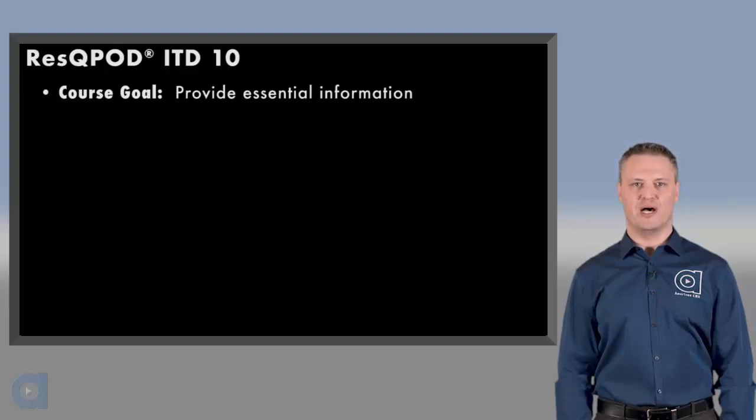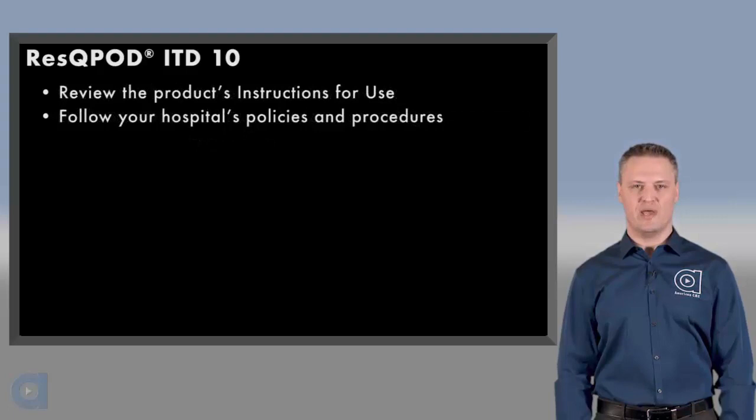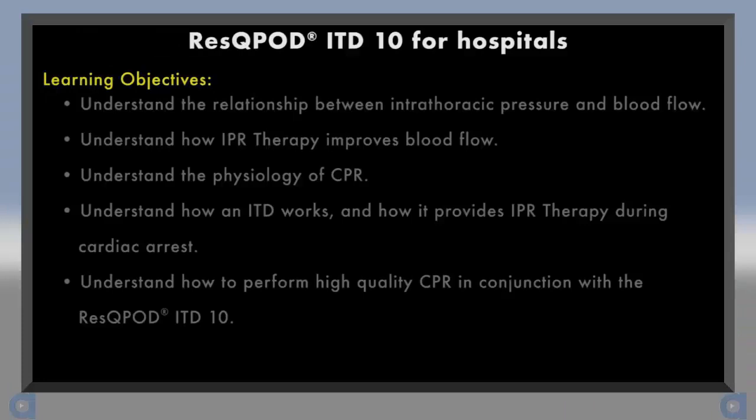The goal of this course is to provide you with the essential information about the RescuePod ITD, but it is intended to accompany a hands-on skill session that will allow you to practice using it with high quality CPR. While this presentation is consistent with the manufacturer's recommendations, it is important to understand the product's instructions for use as well as follow the policies and procedures adopted by your hospital.